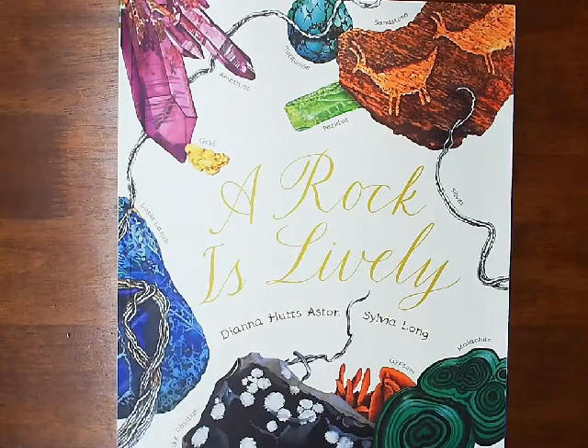A rock is lively. What do you think that lively means? The word lively means full of life and energy, right? Rocks aren't alive, so how can they be full of life? Thinking about the other books we've read in this set, what about rocks might make them lively? Think about what you already know about rocks, and as I read, think about new information you're learning about rocks.